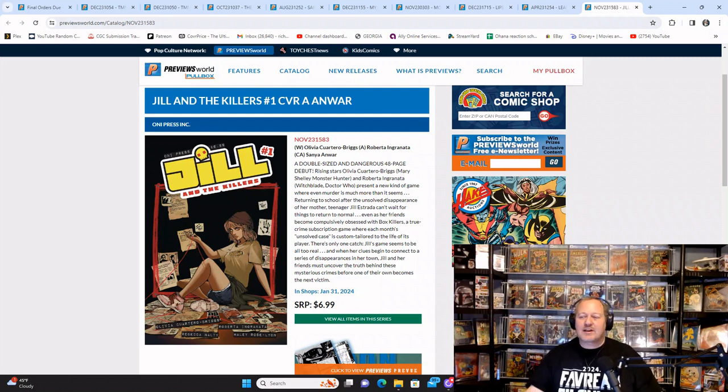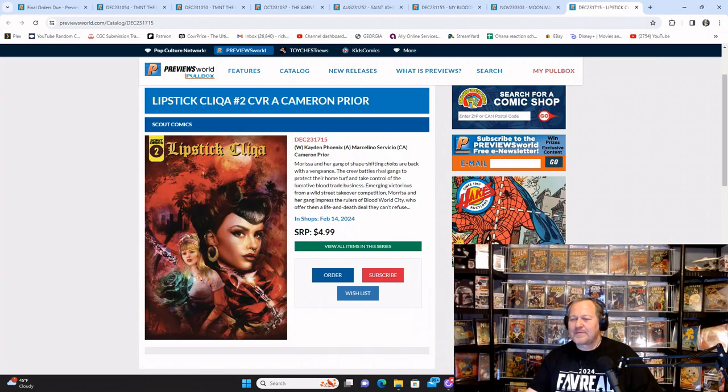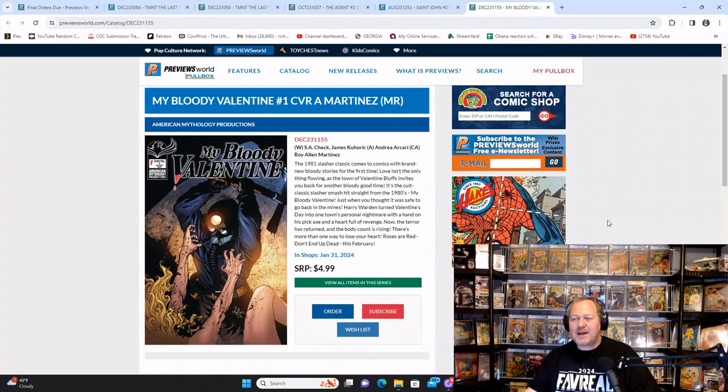From Oni Press, Jill and the Killers Cover A — I think there's three different covers on this one. Lidded Gasoline from Black Mask Studios Entertainment. Lipstick Clicker number two — if you read Lipstick Clicker number one, reminder time. From Scout Comics, Moon Man from Image Comics number one — see where that goes. My Bloody Valentine — the first book that actually has the word Valentine for the Valentine's Day period, coming out January 31st, so you'll have a good amount of time to read it beforehand.